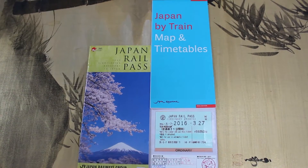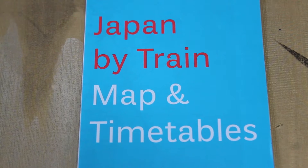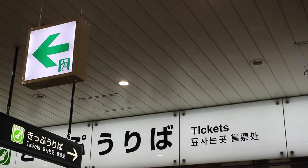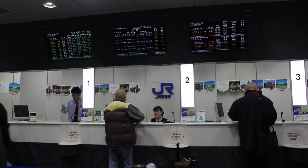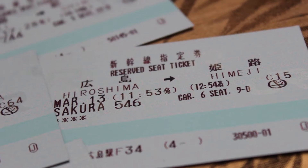Before you arrive in Japan, order a Japan Rail Pass, which can be used for an unlimited amount of tickets on almost any train operated by Japan Railways. At the train station, show the inside of your pass at the JR counter and receive your tickets.